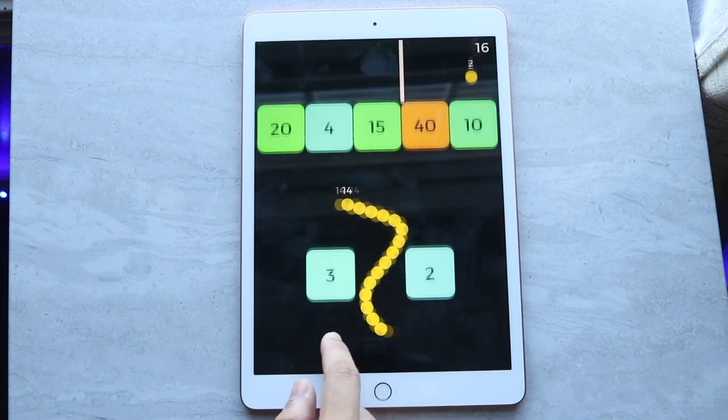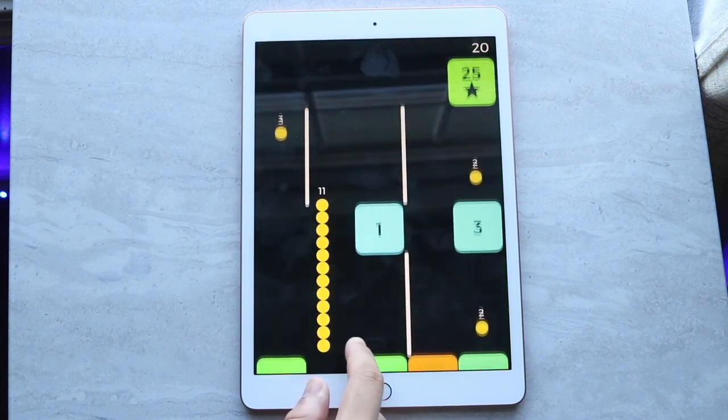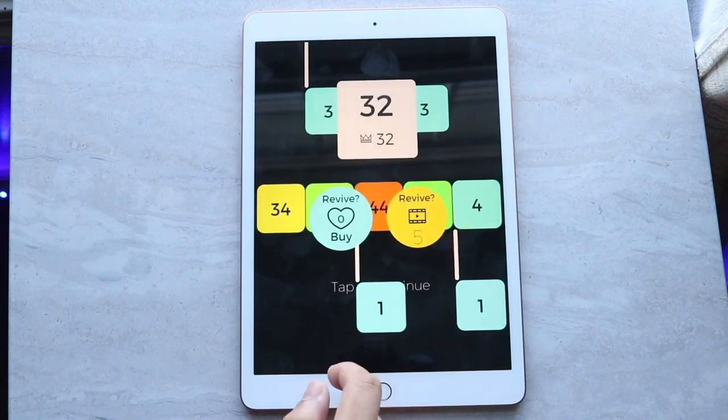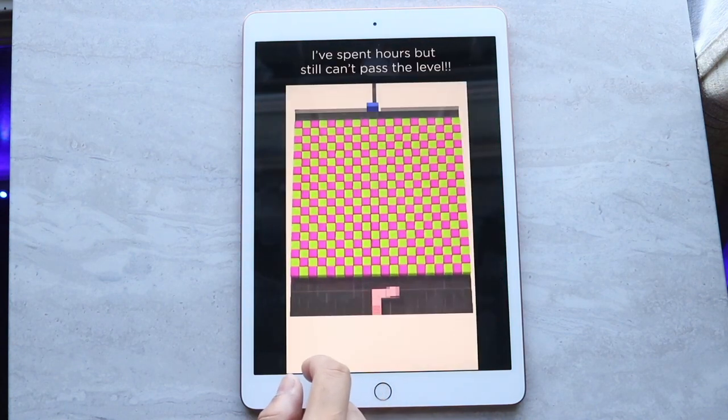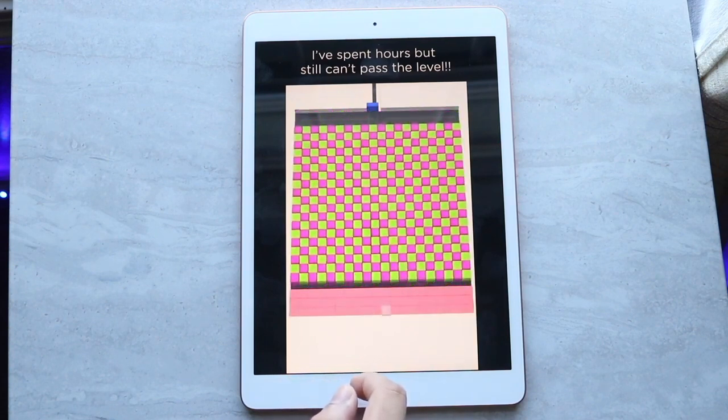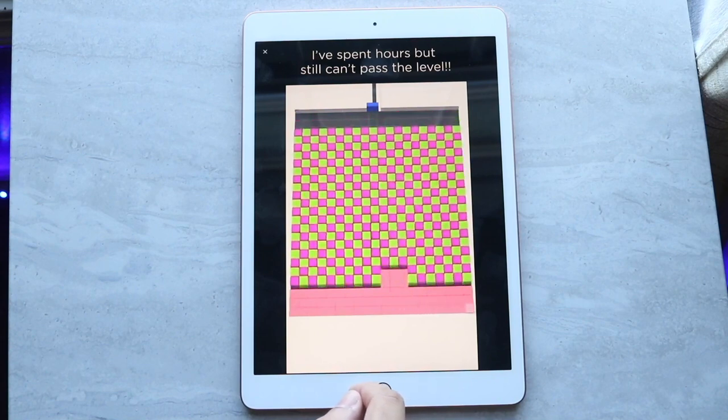If you're a student — college, high school, whatever — and you need some type of device right out of the gate, the iPad is the lowest bar to entry for something with a lot of potential and power at a super cheap price tag.